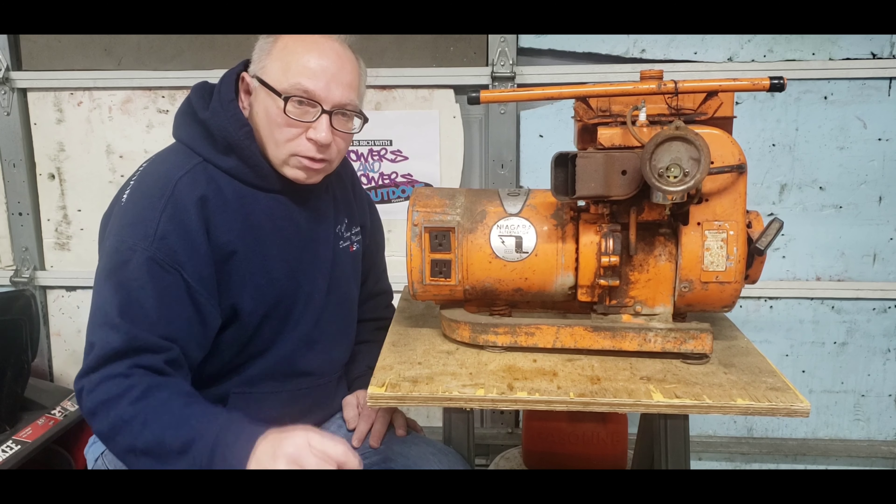And always check out my auction videos — we'll see you at the auction! What do we got? What are we looking at? This is Rich with Mowers and Blowers Outdone.